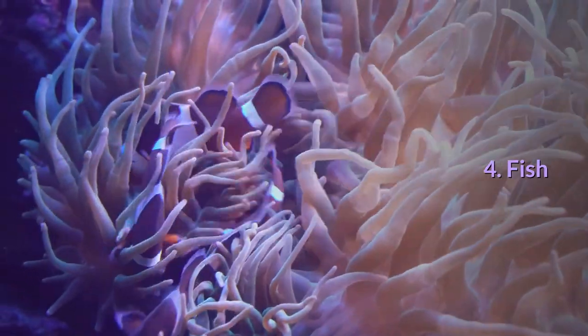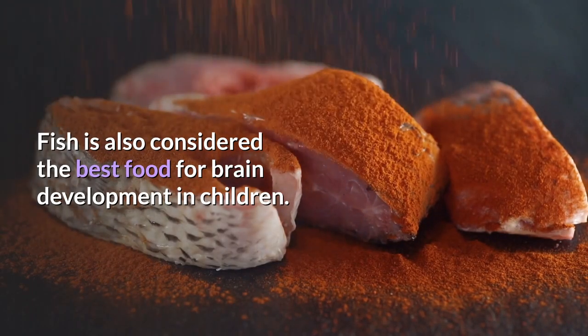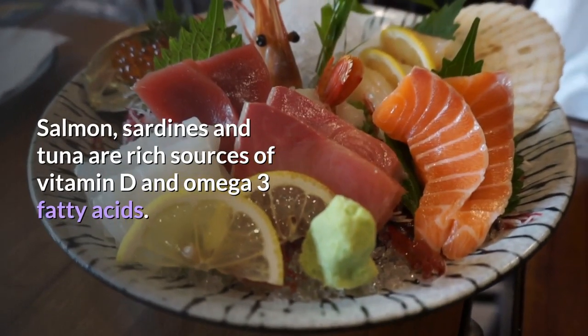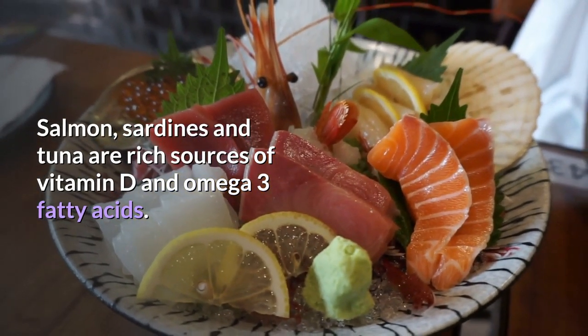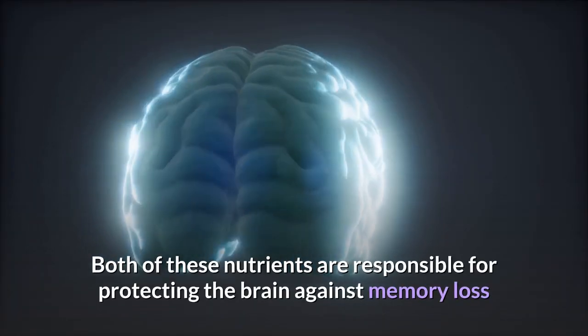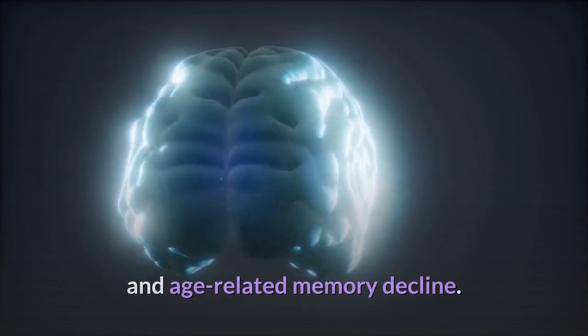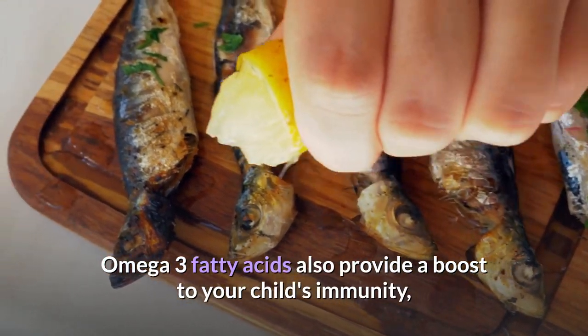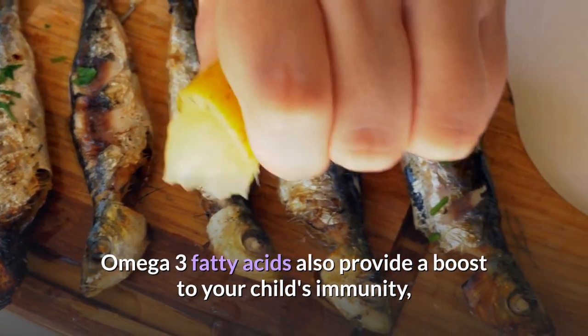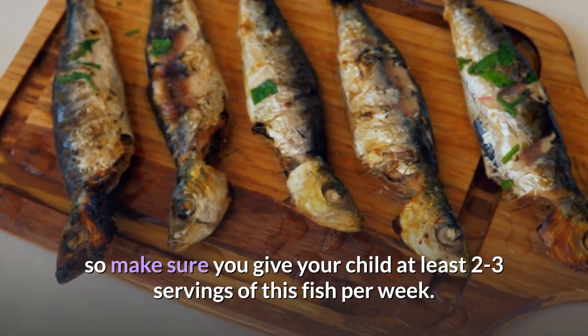4. Fish: Fish is also considered the best food for brain development in children. Salmon, sardines, and tuna are rich sources of vitamin D and omega-3 fatty acids. Both of these nutrients are responsible for protecting the brain against memory loss and age-related memory decline. Omega-3 fatty acids also provide a boost to your child's immunity, so make sure you give your child at least two to three servings of fish per week.